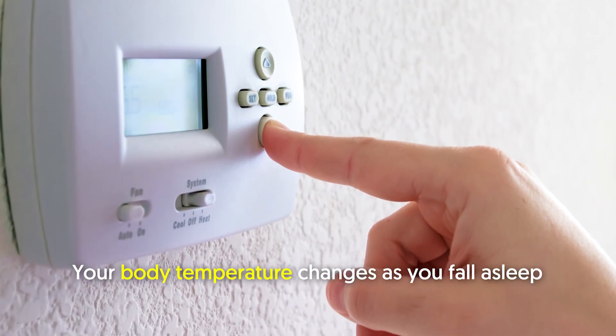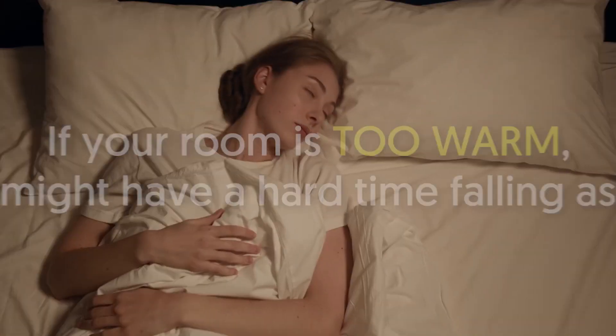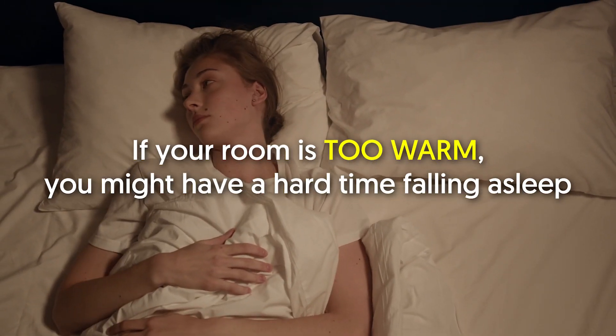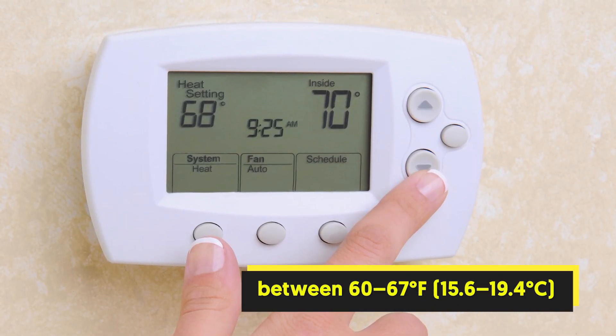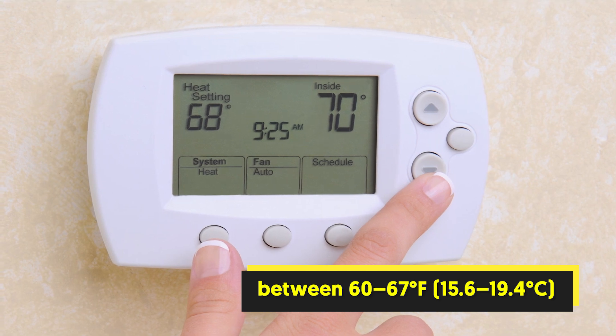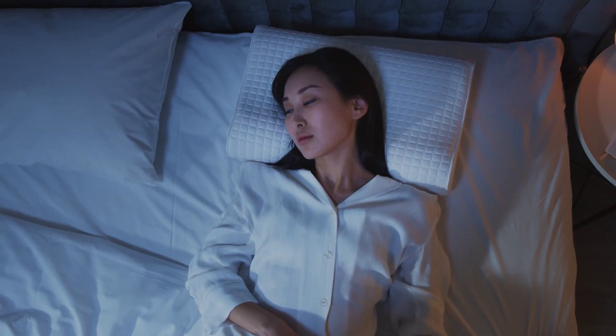Number one: lower the temperature. Your body temperature changes as you fall asleep — your body cools down when you lie down and warms up when you get up. If your room is too warm, you might have a hard time falling asleep. Setting your thermostat to a cool temperature between 60 to 67°F (15.6 to 19.4°C) could help. Individual preferences will vary, so find the temperature that works best for you.